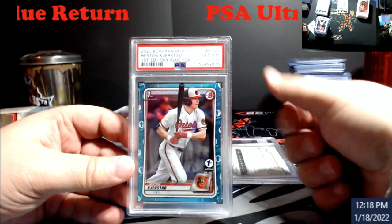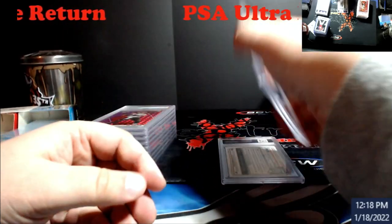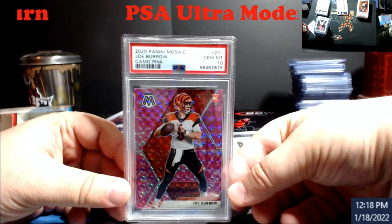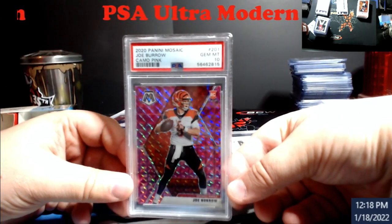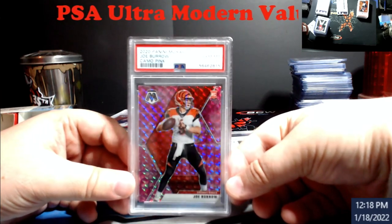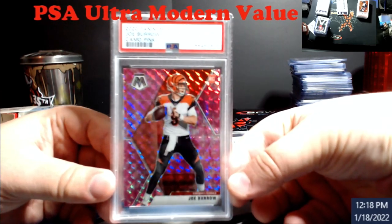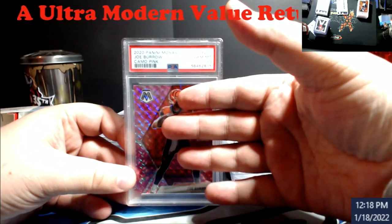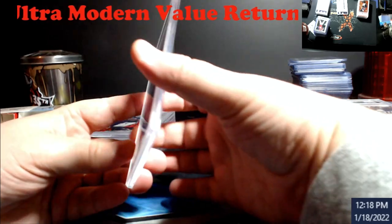Jersey first edition sky blue ten — same deal. I want to say these were around $100-$110, but last I saw them they were around $160. Then the Burrow pink camo PSA 10 — this is the regular rookie, the true rookie however you want to word it. So happy with that.